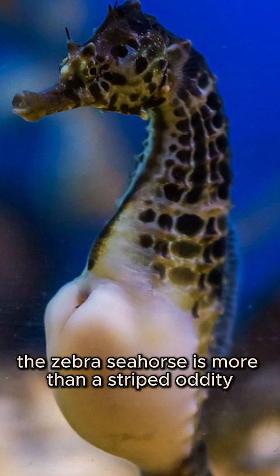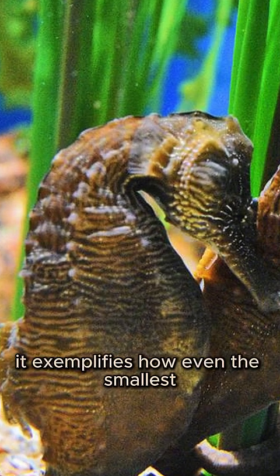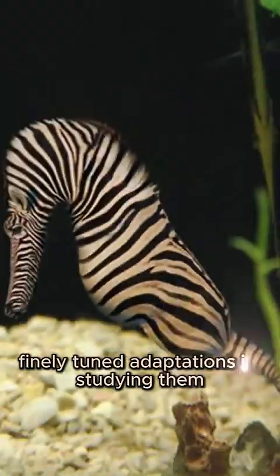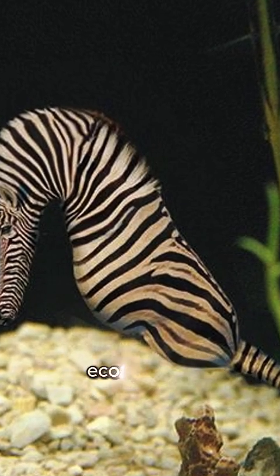The zebra seahorse is more than a striped oddity — it's a masterclass in evolutionary specialization. It exemplifies how even the smallest marine organisms display complex, finely tuned adaptations. In studying them, we gain deeper insight into the remarkable biodiversity of coral reef ecosystems.